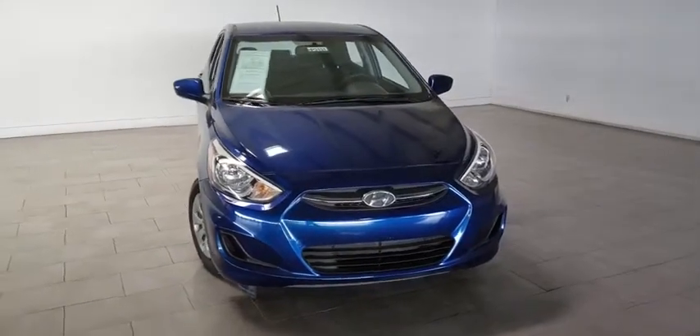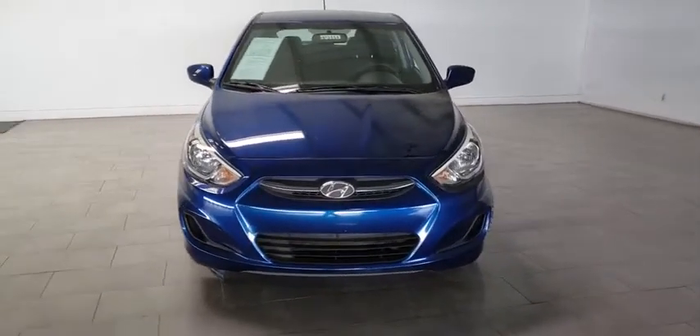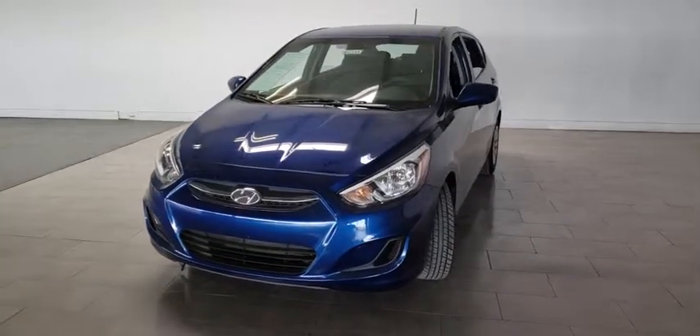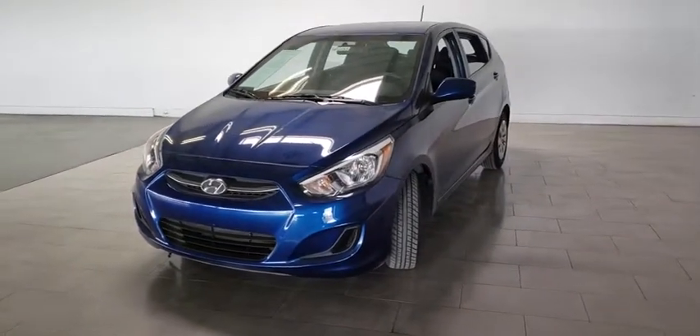The 2017 Hyundai Accent. Designed to keep you moving and leave boredom behind, the Hyundai Accent is affordable, fuel-efficient, and safe. A winning combination.